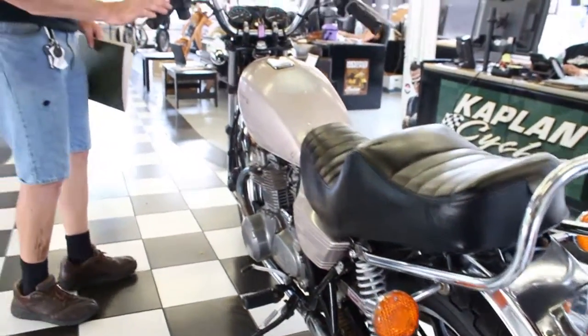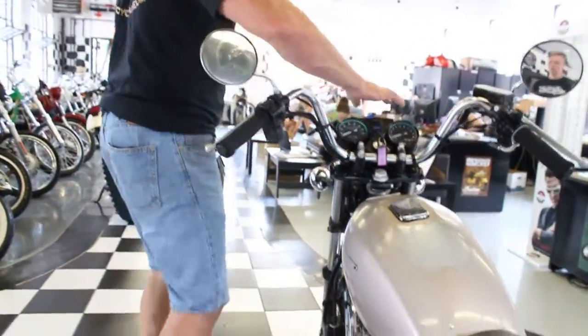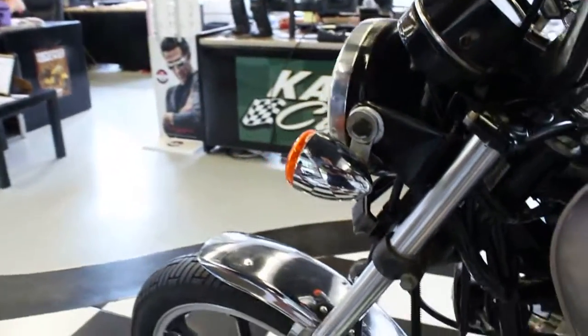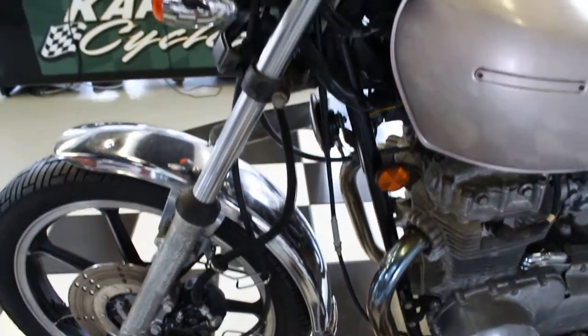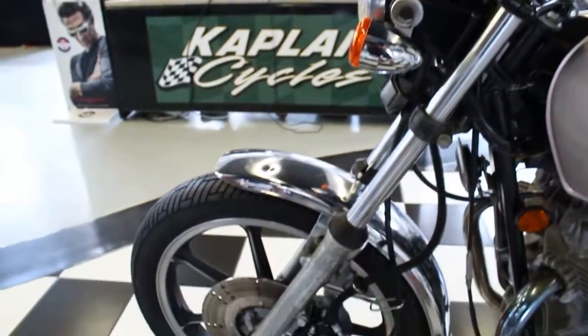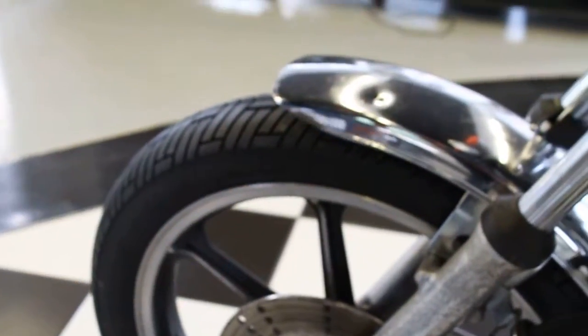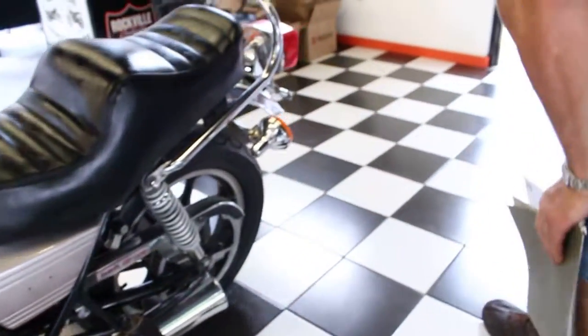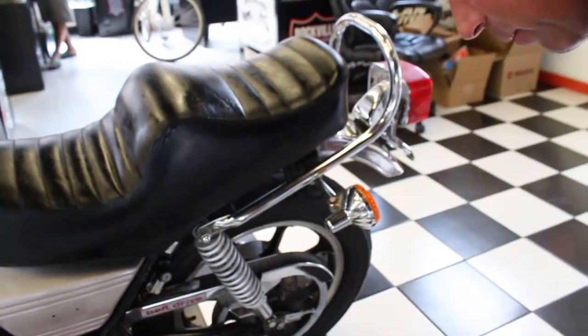The bars are in good shape, the tach and speedo are in good shape, the headlight's in good shape. The front fender has a ding in it but is in nice shape. The forks are serviceable, it has cast mag wheels, disc brakes in the front. It has a Metzler tire on the front, and the rear tire has got some tread left on it, but a little bit of dry rot, so you'd probably want to replace the tire too.